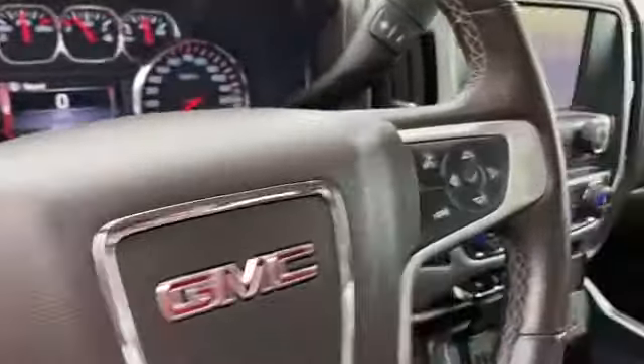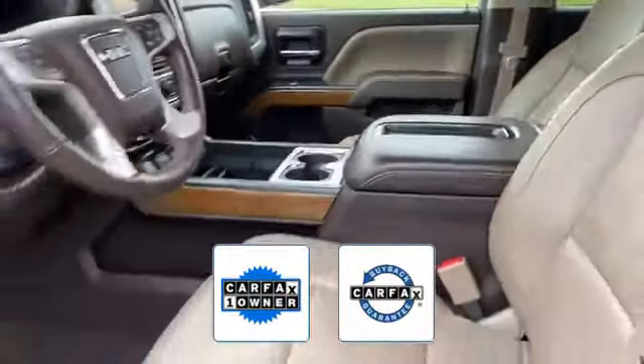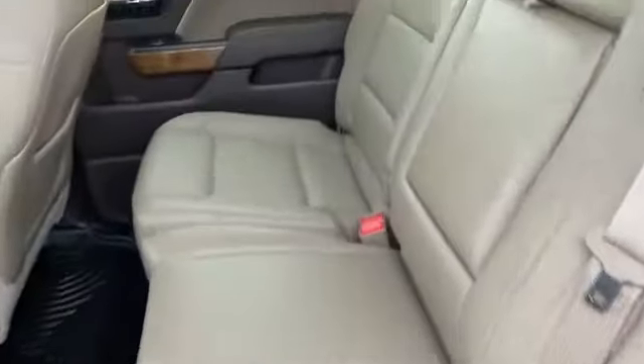Adjustable pedals. Also a Carfax one-owner vehicle. This high-quality model also qualifies for the Carfax buy-back guarantee. Visit us today — your dream car is waiting.